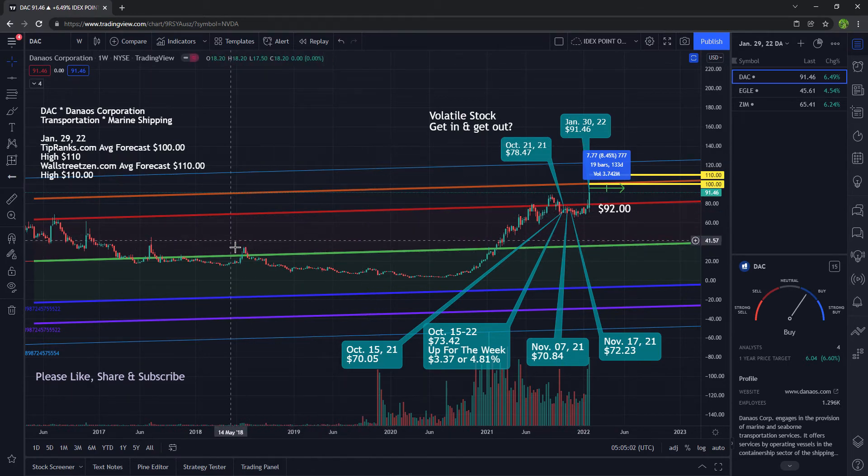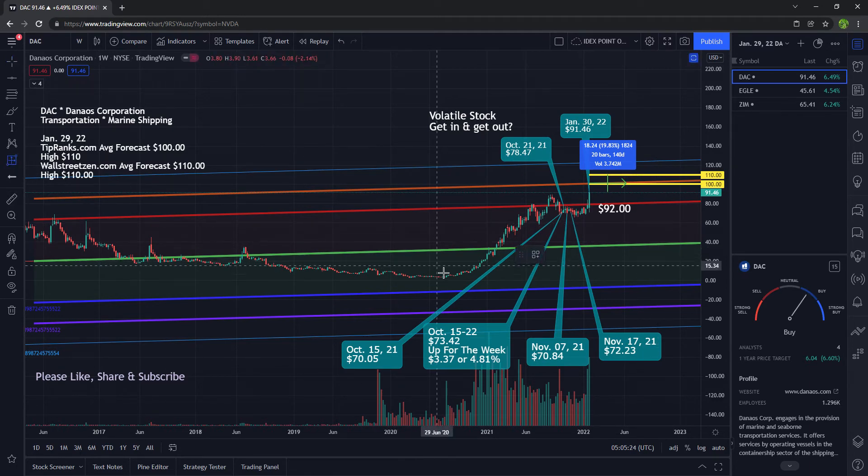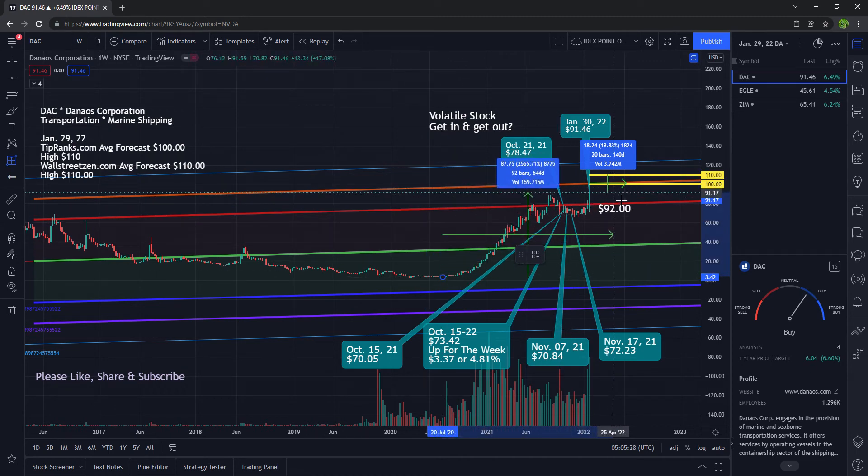On TipRanks.com, the average analyst forecast is $100. On WallStreetZen, it's $110. If you were to buy the stock at $92 and it goes to $100, that is a return of 8.45%. If the stock makes it to $110, that is a return of 19%. If you bought it down at the low and rode it to $92, that is a return of about 2,500%. Incredible.